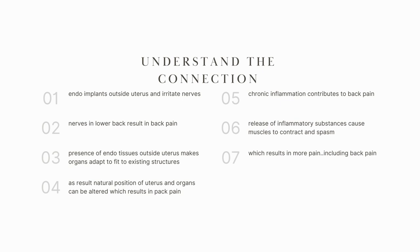The presence of those endo tissues outside the uterus makes organs such as the intestines and other organs adapt and adjust to the existing structures. The organs are trying to make space and avoid these endometriosis implants, shifting a little bit. As a result, the natural position of the uterus and surrounding organs can be altered, which results in pain — including back pain — because if all your organs move, your bowel is affected and your back is affected.